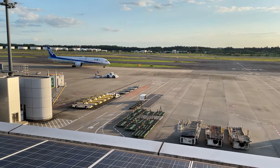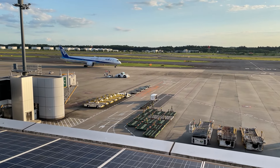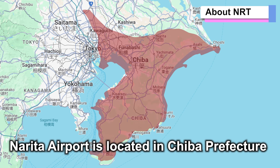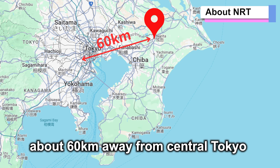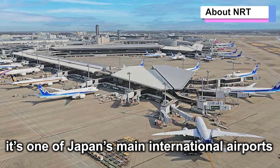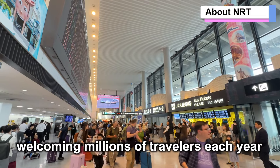To begin with, let me briefly explain about Narita Airport. Narita Airport is located in Chiba Prefecture, about 60 kilometers away from central Tokyo. Opened in 1978, it's one of Japan's main international airports, welcoming millions of travelers each year.